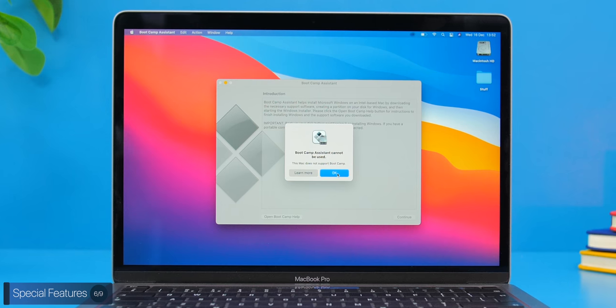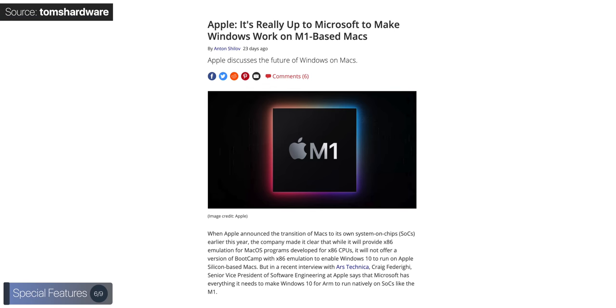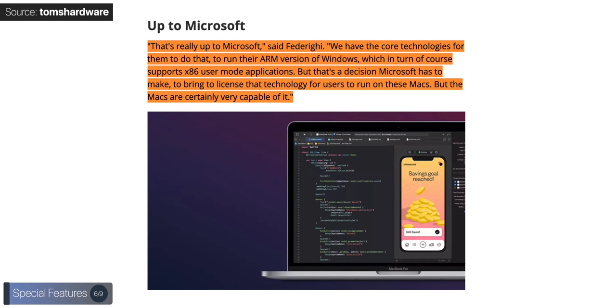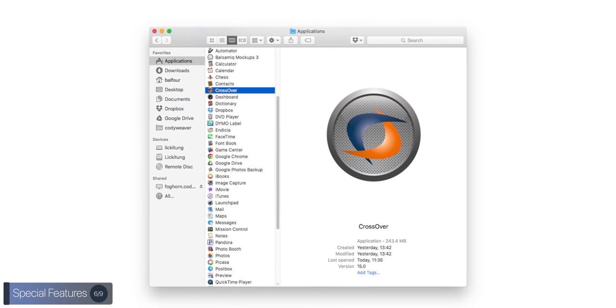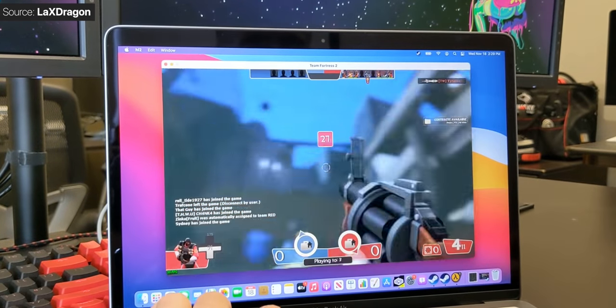Windows and Linux will be supported through virtualization, once we get updates to apps like Parallels, but the ability to run Windows natively through Boot Camp is no longer supported. Apple has stated they are willing to add support for Windows natively, as long as Microsoft lets Apple use their ARM version of Windows. So that could happen in the future, but for now, if you plan on installing Windows or running any Windows games, unless you're okay with emulating through Crossover — which doesn't always work well — you're out of luck.